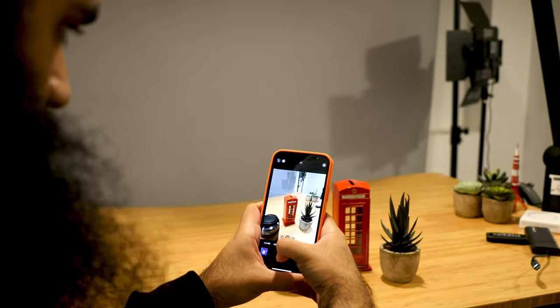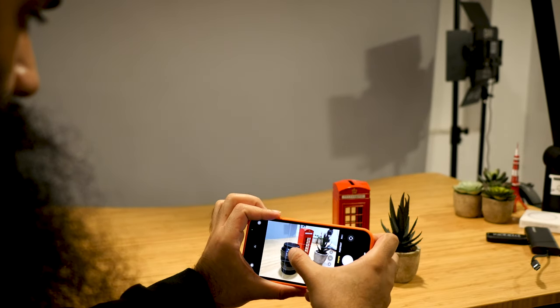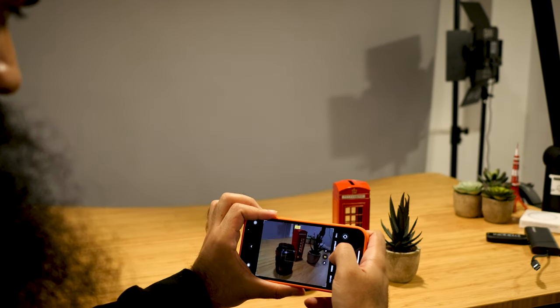Besides night mode, they've also updated the primary camera to have an aperture of f/1.6 instead of f/1.8. This is actually a very noticeable difference when taking regular pictures — you can see much more light being brought into the sensor and also some depth of field even when you aren't using portrait mode.